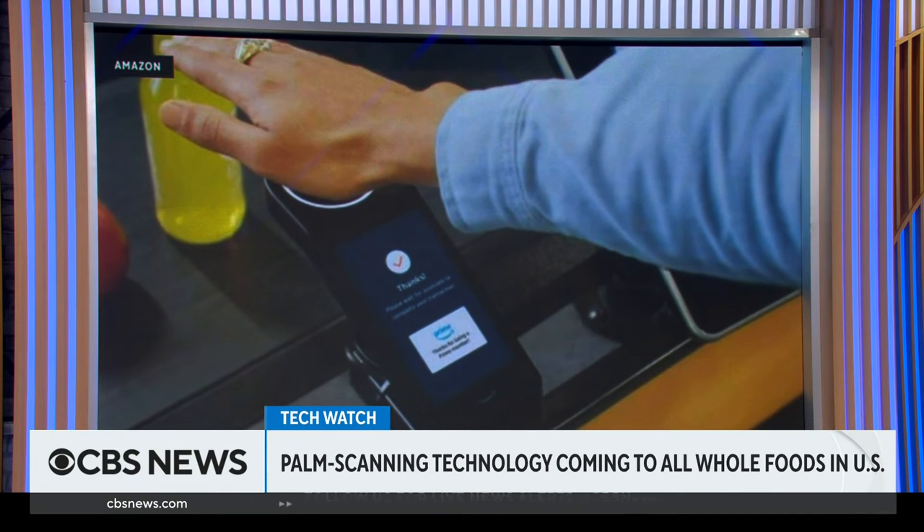Hardware editor at TechCrunch Brian Heater joins us now. Brian, tell us how this technology works.